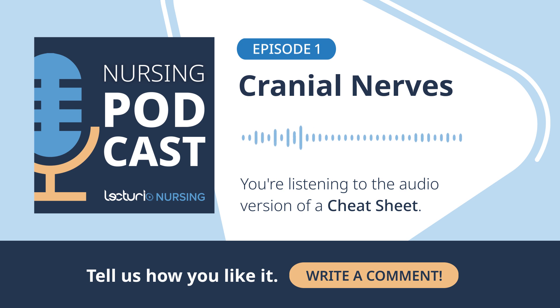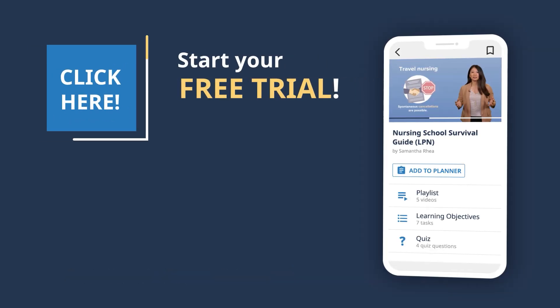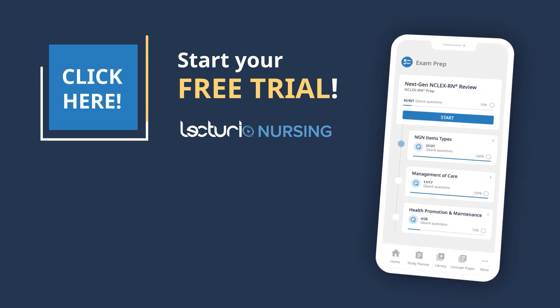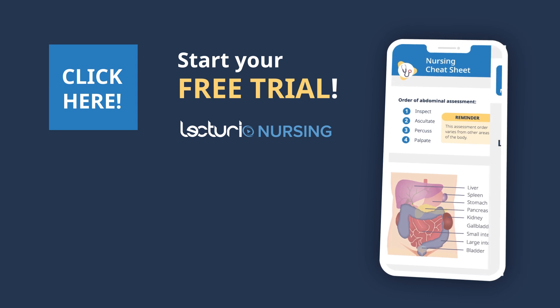If you're looking for extra support during your healthcare journey, Lecturio is here to help you succeed. Explore Lecturio Premium and start your 7-day free trial today. Remember, with Lecturio, you have expert guidance by your side, anywhere, anytime. We'll see you next time.